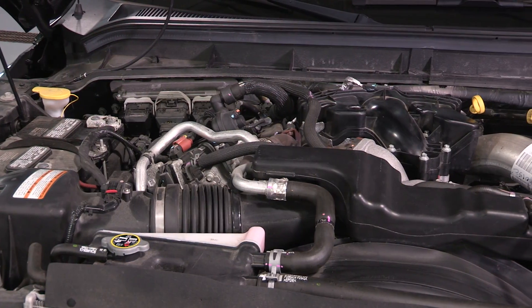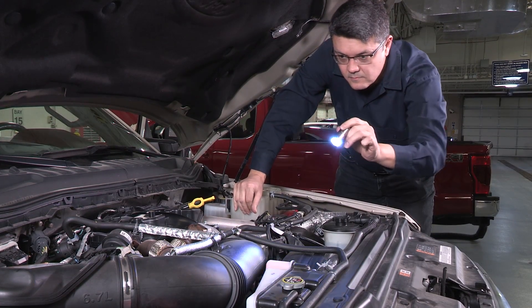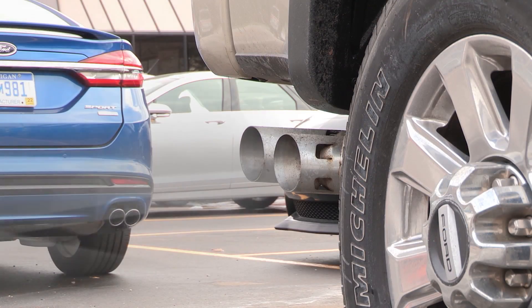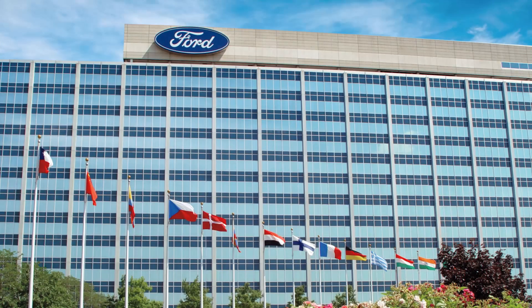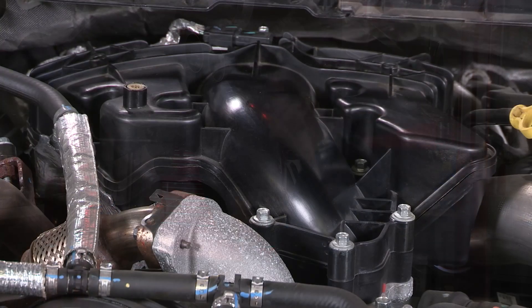Before you tear into the engine, start by checking for customer modifications. These add-ons may cause a diesel engine to start producing white smoke, and they're often easy to spot and to remove. Ford Motor Company does not endorse any of the following modifications being made to its vehicles.